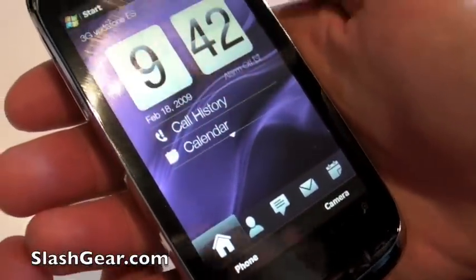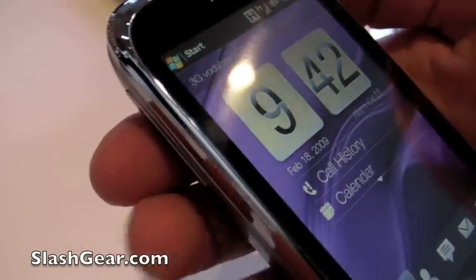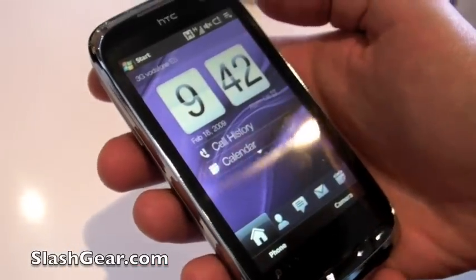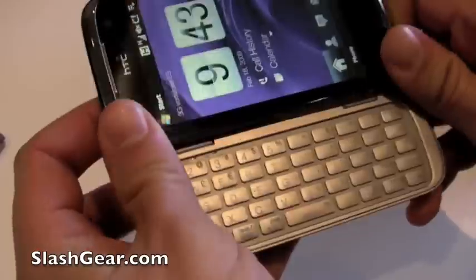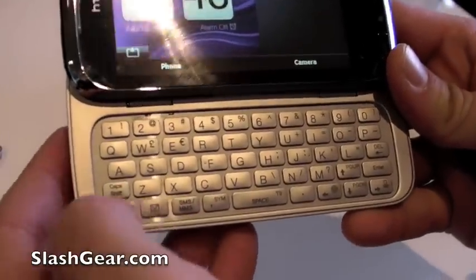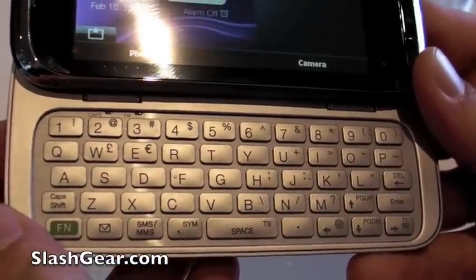One of the things we heard last year when we announced the Touch HD was a lot of power users saying, 'If you give me the Touch HD with a slide-out keyboard, that's my dream device — that's everything I want.' So we like to make people's dreams come true. We've got essentially the Touch HD with a full five-row slide-out keyboard beneath it — five rows like we introduced on the original Pro, only now the keys are offset, so it's more like people's laptop and desktop keyboards.